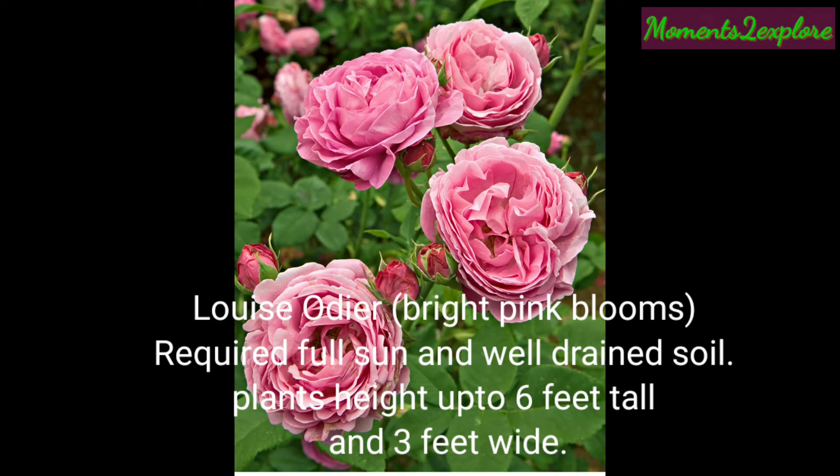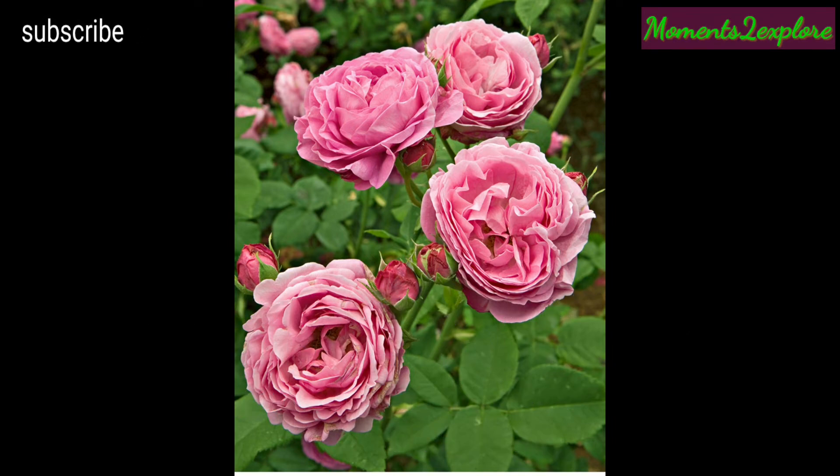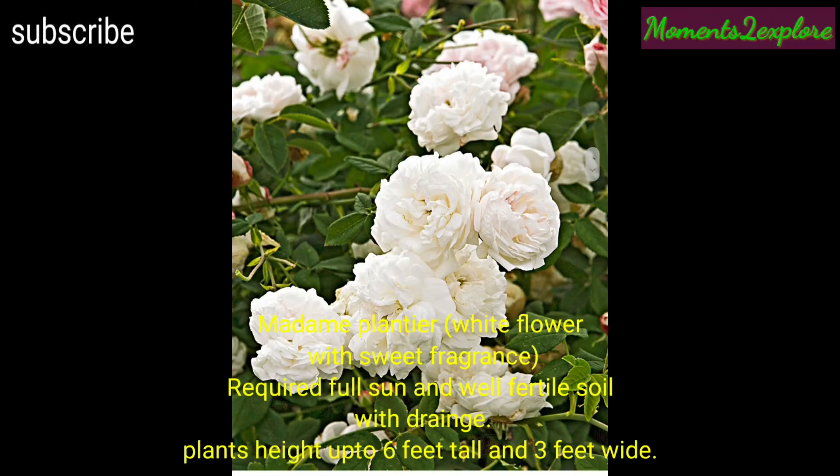This is Louise Odier, with bright pink blooms. It requires full sun and well-drained soil. Plant's height is up to six feet tall and three feet wide.